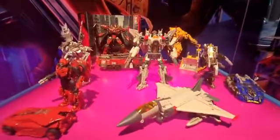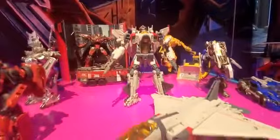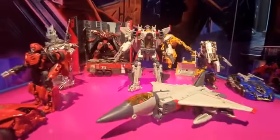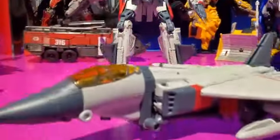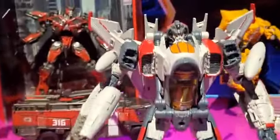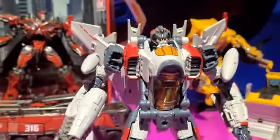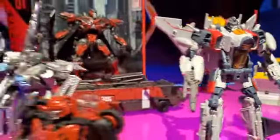And now, guys, check this out. Finally, Blitzwing — which everybody thought was Starscream, including me. But it looks like him, and it's such a great movie-accurate version right over here. I love this, guys. Look at this great detail. Beautiful work. And is this out right now? No. Okay, when is the release on this — actually, all of these?